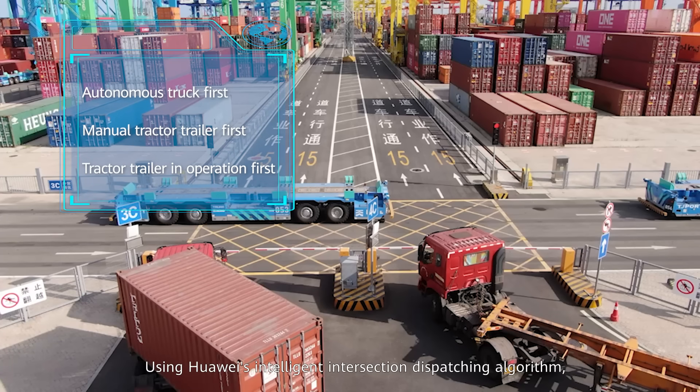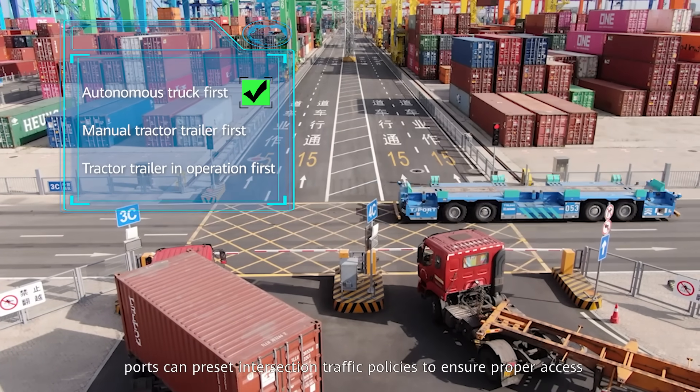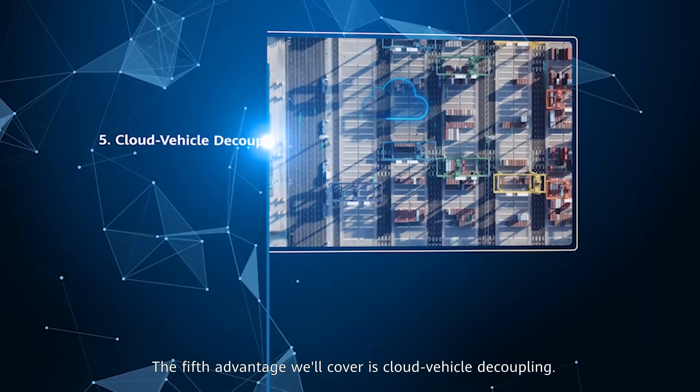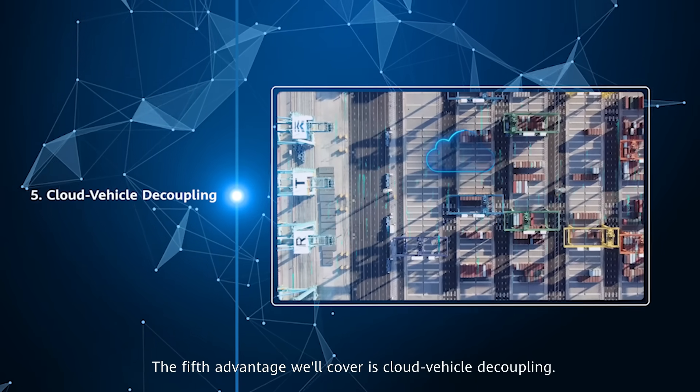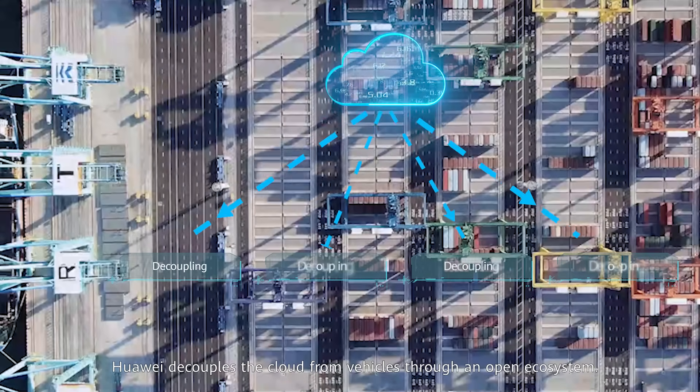Using Huawei's intelligent intersection dispatching algorithm, ports can preset intersection traffic policies to ensure proper access by both manual tractor-trailers and autonomous trucks. The fifth advantage is cloud-vehicle decoupling.